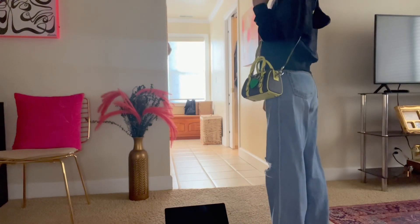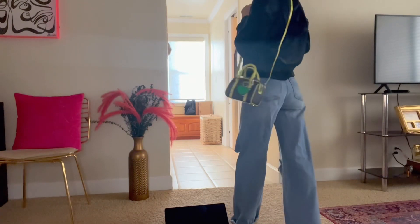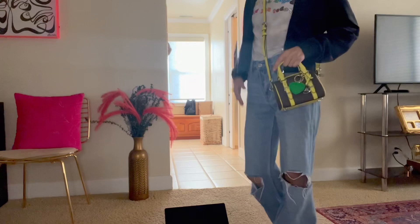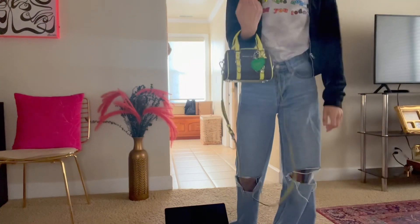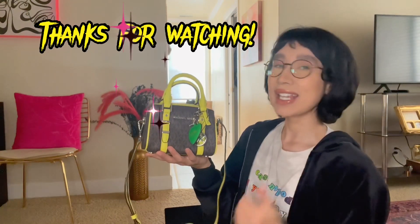I am 5'3" and about 97-98 pounds, so it's very tiny and very cute. You guys can also wear this handheld — it fits on the crook of my arm too. I hope you guys enjoyed this little 'what's in my purse.' If you did, please give me a thumbs up, it helps me a lot, and I'll see you guys all in my next video — till then, bye guys!